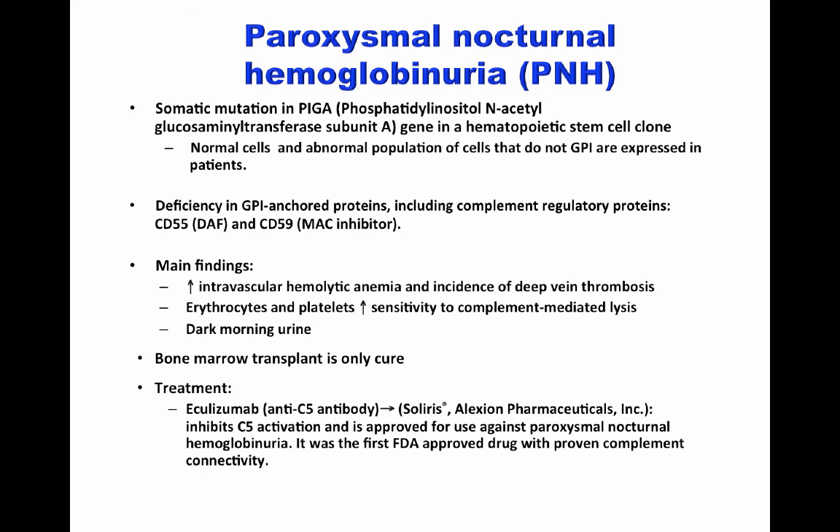In summary, a somatic mutation of the PIGA gene leads to a deficiency of GPI anchor proteins, including CD55 and DAF. Therefore, the cells that do not express these molecules are extremely susceptible to complement-mediated attack.